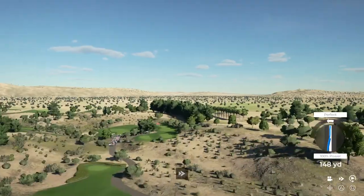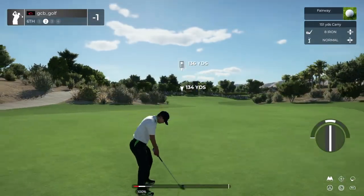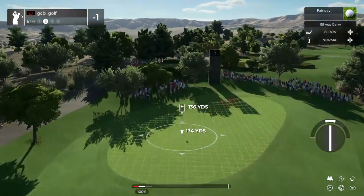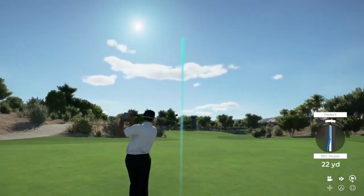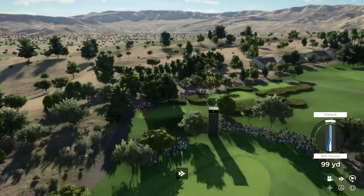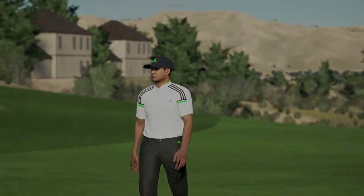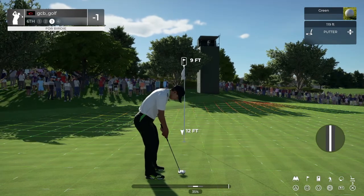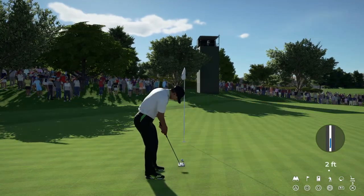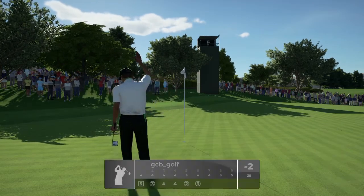Holy spicoli, that was smashed! This one's about 135 yards to go. Good job out there, champ. Setting up for birdie here. It's getting there. That one drops, and that's your second birdie in a row — the makings of a streak perhaps.